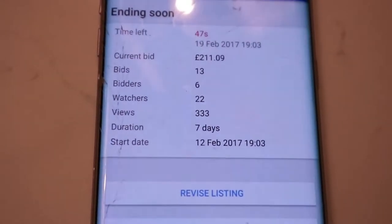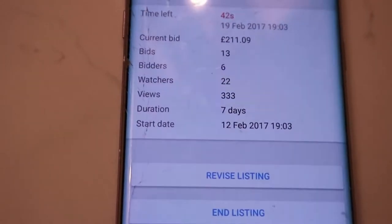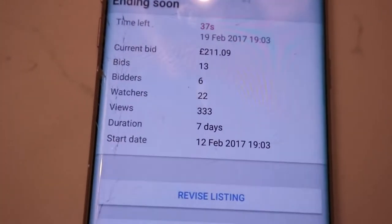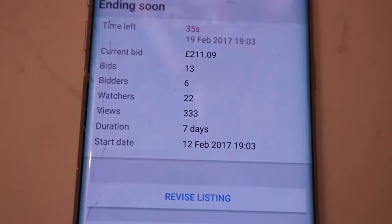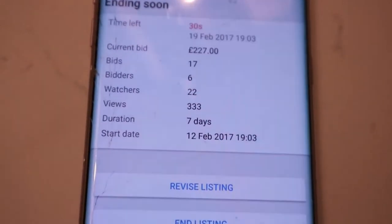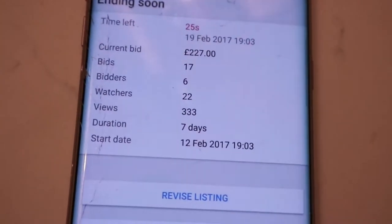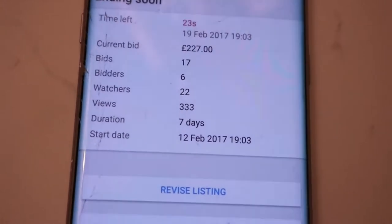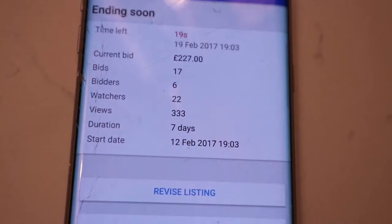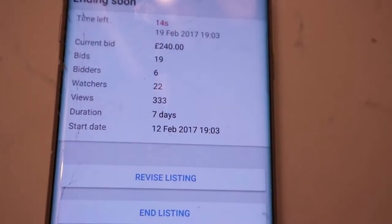Come on, you tight-fisted gits! It cost £270 when we bought it two years ago — it's what we used our honeymoon money for. Come on, last 30 seconds. Oh, £227 — keep going, keep going! Last 20 seconds, I'm getting nervous but also excited. This camera was £300!